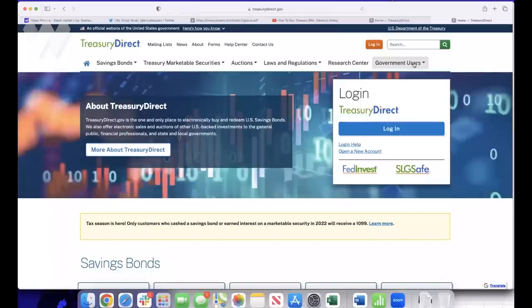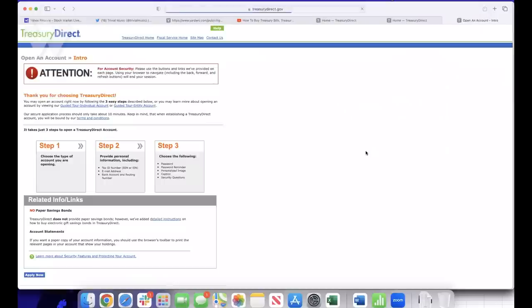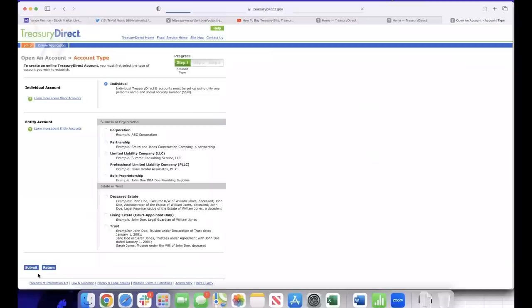First, go to the TreasuryDirect.gov website. If you haven't done so before, open an account by clicking the 'Open a New Account' link and then clicking the 'Apply Now' button. Simply follow all the account opening instructions as prompted. One pro tip: the Treasury Direct website is a little clunky — it's designed by the government and has a ton of security precautions in place.